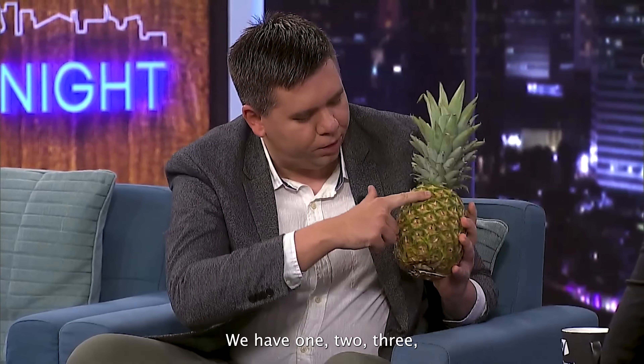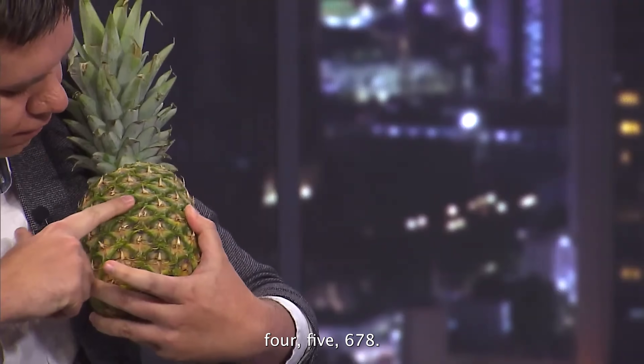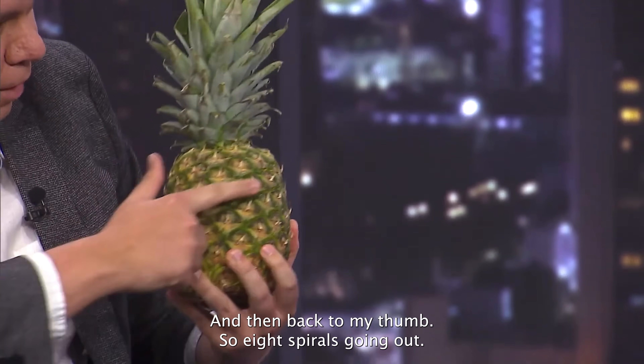Counting the spirals going one direction: one, two, three, four, five, six, seven, eight — and then back to my thumb. So eight spirals going that direction.